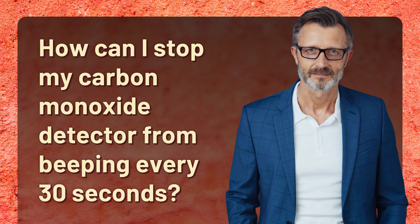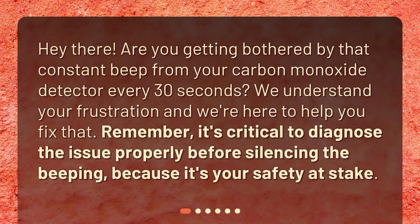How can I stop my carbon monoxide detector from beeping every 30 seconds? Hey there! Are you getting bothered by that constant beep from your carbon monoxide detector every 30 seconds? We understand your frustration and we're here to help you fix that. It's critical to diagnose the issue properly before silencing the beeping, because it's your safety at stake.